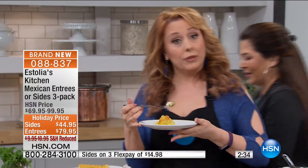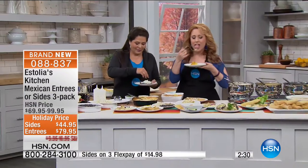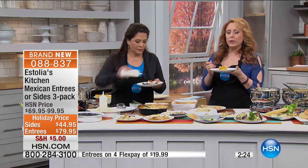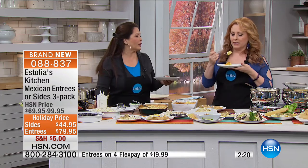The entrees break down to $4 a serving, or you can get three entrees or three side dishes. The side dishes at $1.73 a serving are so good — and a little spicy, a little kick, but not super spicy.